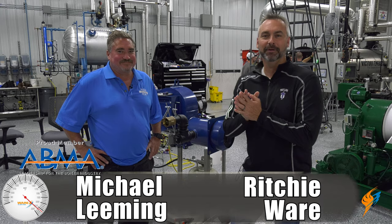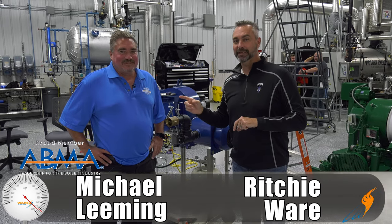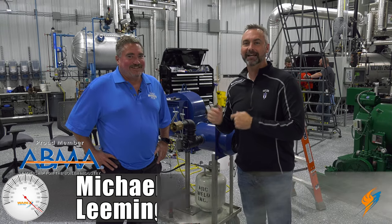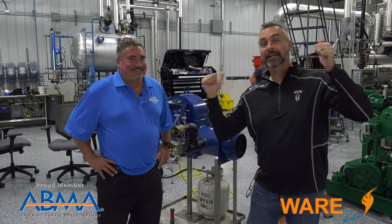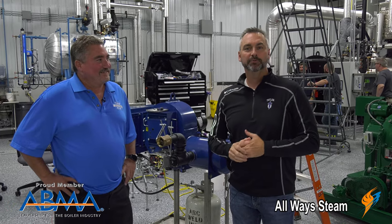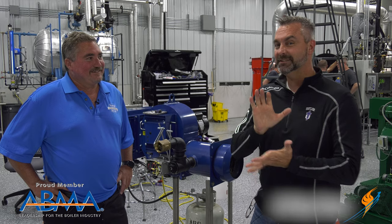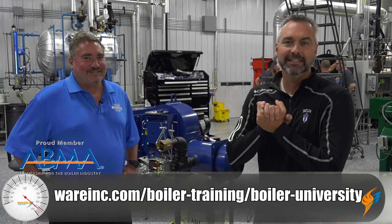Welcome to The Boiling Point. I am Richie Ware and this is Mike Leeming, the special guest from California, Parker Boiler. So we're excited to have him. You can see in the background we are actually having a combustion school — these guys are out here working on the burners with Scotty and Jude. If you haven't done that school yet, make sure you sign up at www.wearinc.com and go to the Boiler University training site to see more about the training.